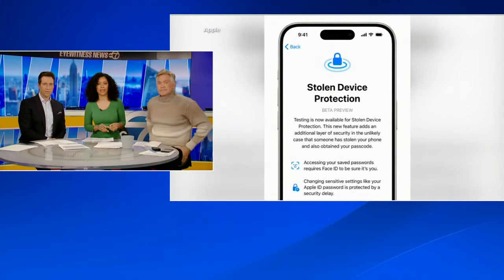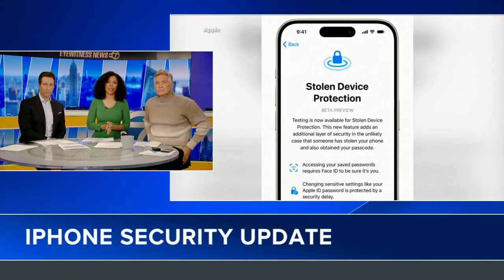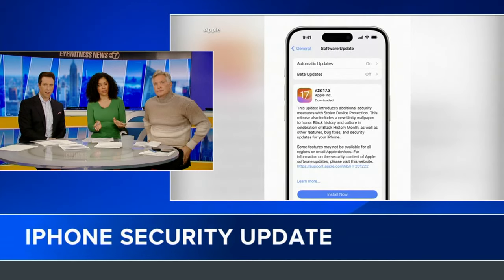This is another big one. How about we help people protect their life savings? Apple released a new iPhone update that hopes to make it harder for thieves to get your information if your phone is ever stolen.